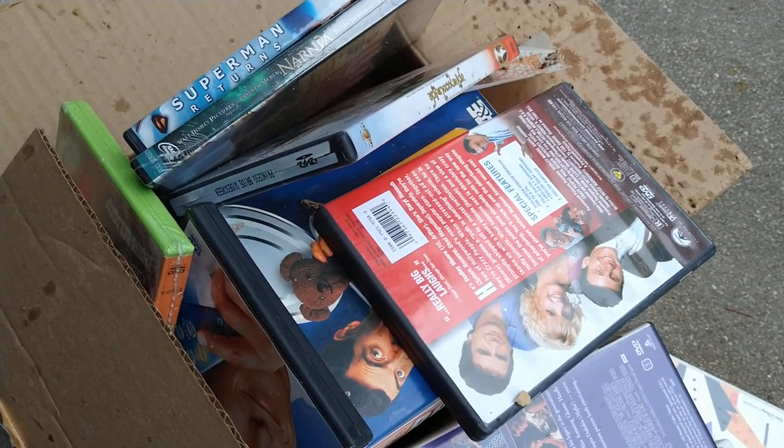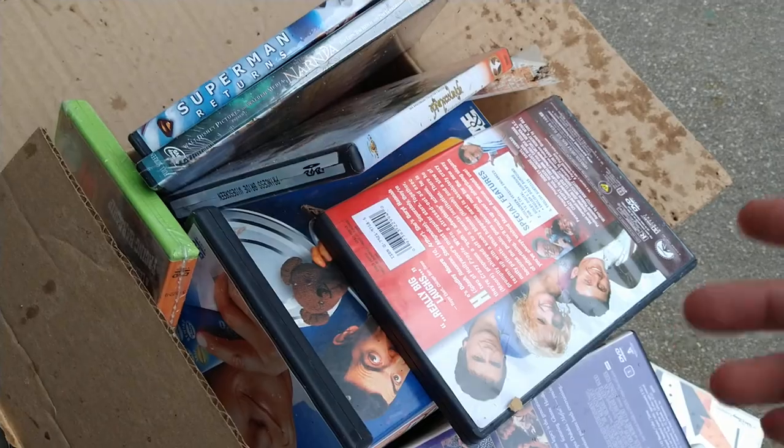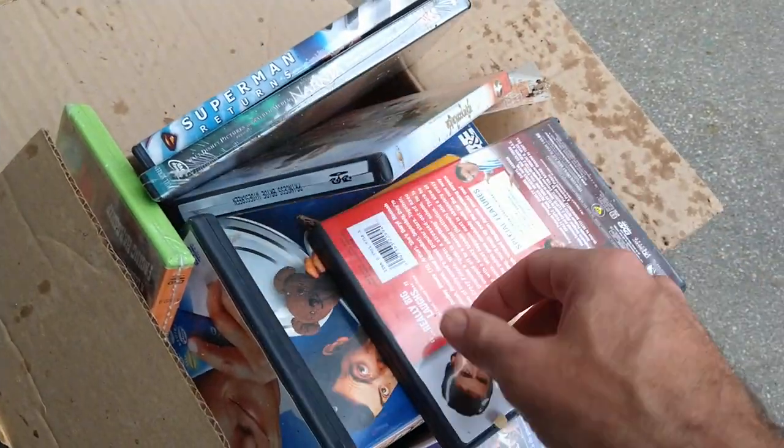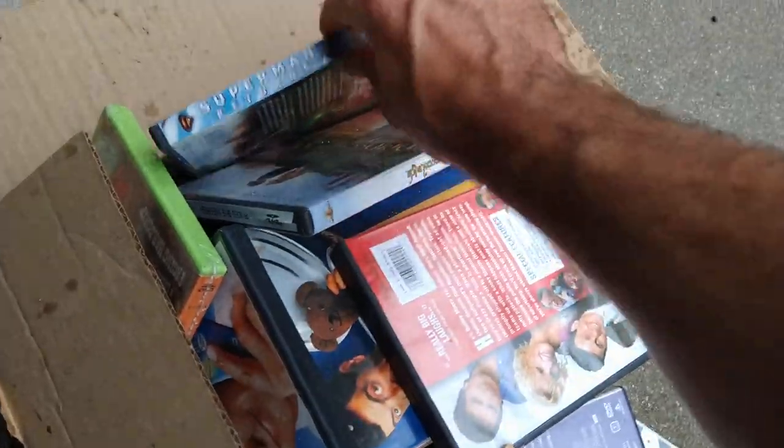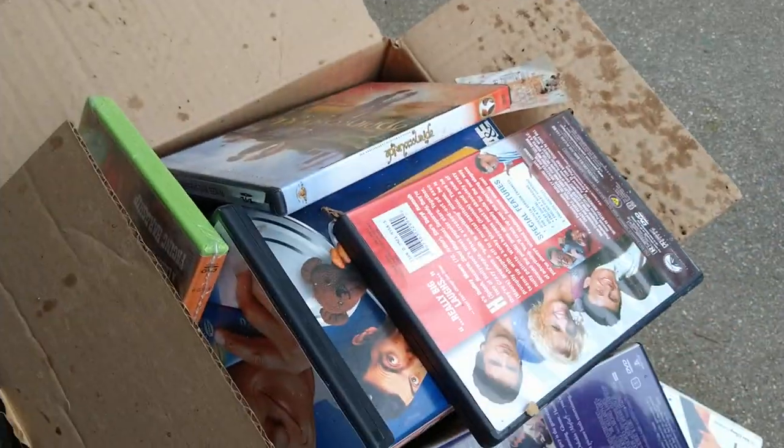Two main reasons I would hold on to a DVD — it's just sentimental stuff, or sometimes they're just not even open, like this one of Narnia or this one of Superman. Well, I guess Superman's open.